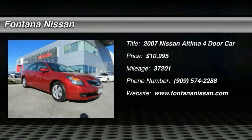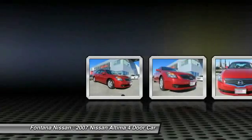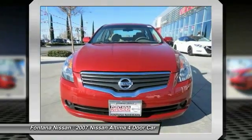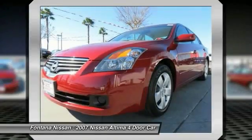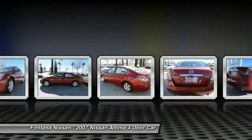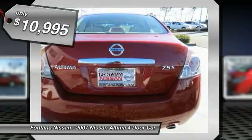The Nissan Altima offers advanced features to make life easier, including push-button ignition, which comes standard. Combine that with a powerful V6 or efficient four-cylinder engine, six standard airbags, and over 5,000 quality and performance tests, and you'll see the Nissan Altima is made to drive and built to last — and is priced below $15,000.